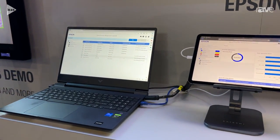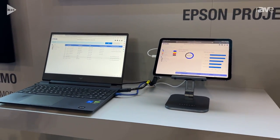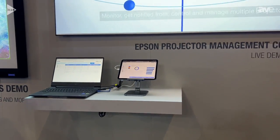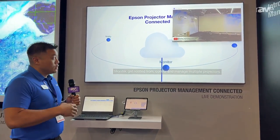Now you can get all the information from your fleet anywhere you have a web browser — on an iPad, on a laptop, on a smartphone — you can go in and monitor your projectors. This has great implications at schools, corporations with several projectors, and you can control it remotely.